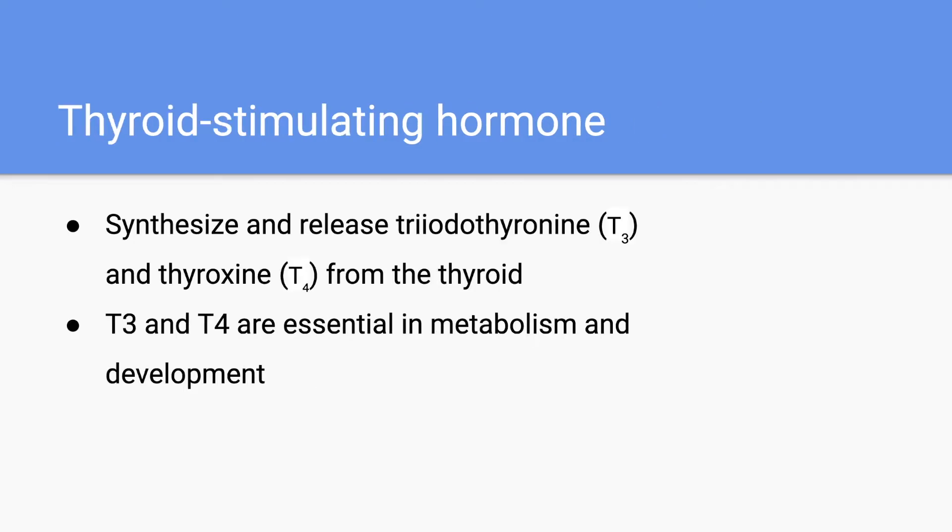Next, we have thyroid stimulating hormone. Thyroid stimulating hormone is going to synthesize and release triiodothyronine and thyroxine, better known as T3 and T4. T3 and T4 are really important for functions in metabolism and development, which is why it's very important for thyroid stimulating hormone to be working properly.